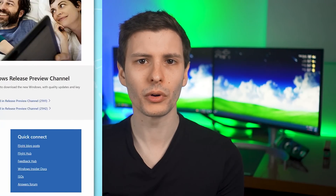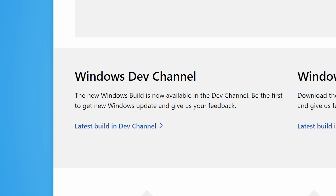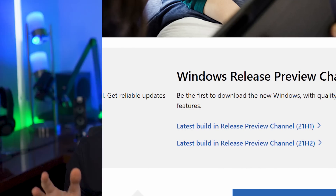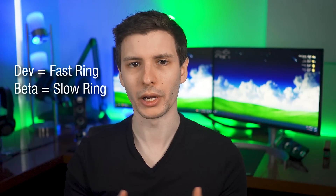In the Windows Insider program, there are different channels that determine how early you get features not yet in the public release. There's the dev channel, which is the earliest, then the beta channel, and then the release preview channel. These channels used to be called rings — the dev channel was called the fast ring and the beta was the slow ring. The channels are updated with different frequencies, generally with the dev channel being the most frequent and the release preview channel the least.